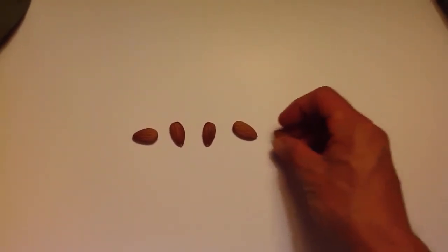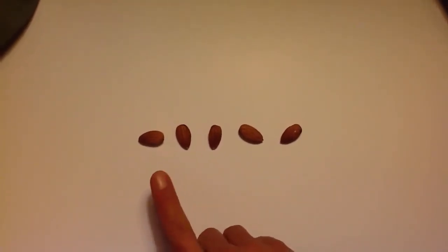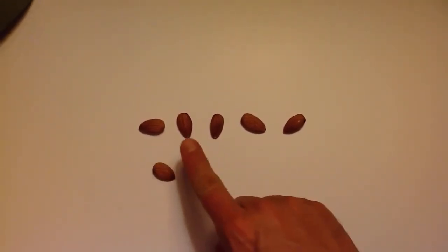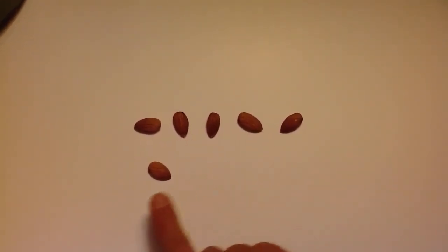All right, let's put another almond out there. Now how many almonds do we have? We got one, two, three, four, five. I got a few more. Let's put one more out here. Now how many almonds do we have? One, two, three, four, five, six.